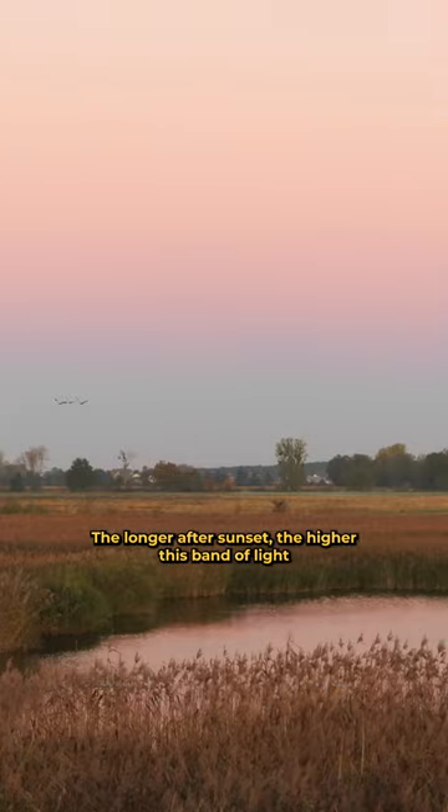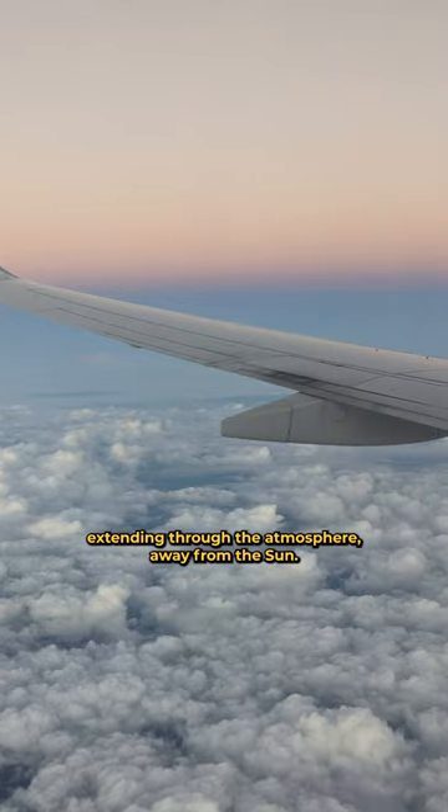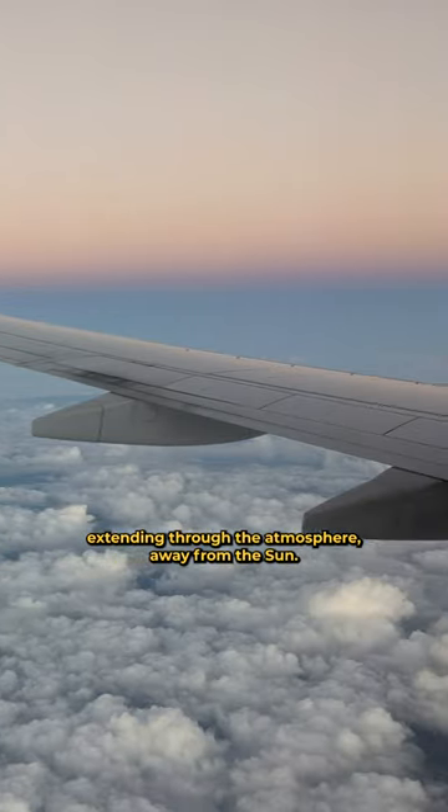The longer after sunset, the higher this band of light will appear in the sky. Directly below it is a dark blue layer — that's Earth's shadow extending through the atmosphere away from the sun.